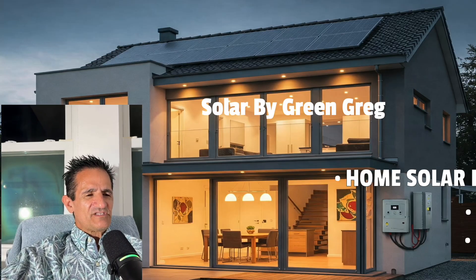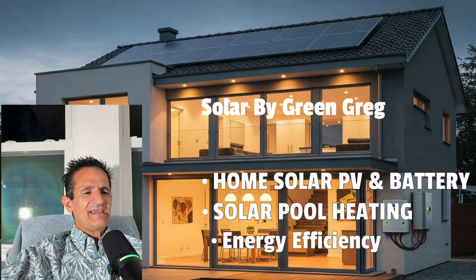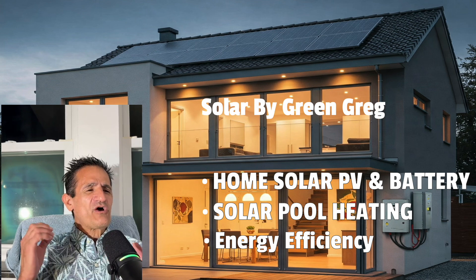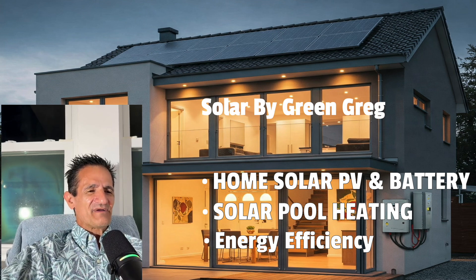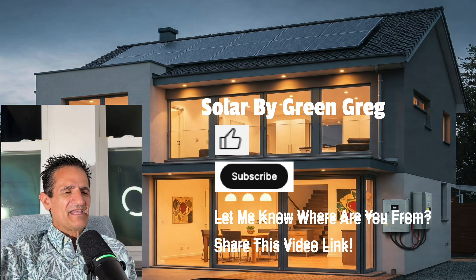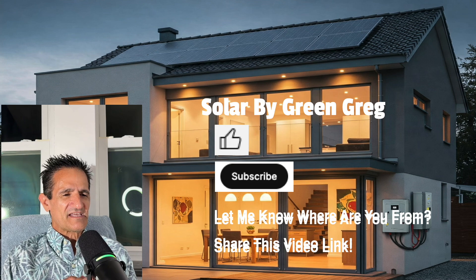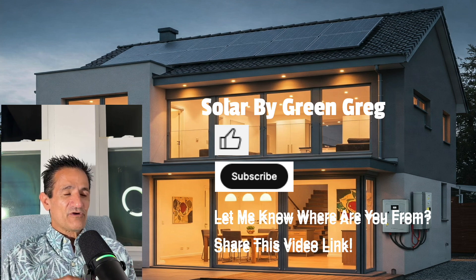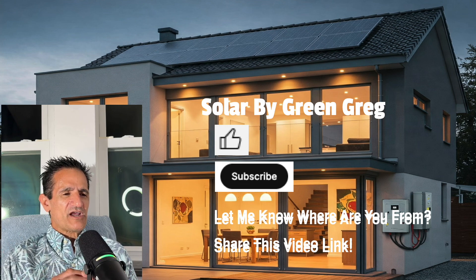Solar by Green Greg here. On this channel we talk about home solar, PV, and battery, solar weeding, and energy efficiency — and I avoid clickbait or sales talk. I'm a homeowner just like you and I know you're sometimes just trying to get information. Hit that thumbs up and subscribe button. Let me know in the comments where you're from — it's always fun to know how far my voice is reaching. If you're a contractor, feel free to share this YouTube link on social media, with customers, your training team, or on your website.